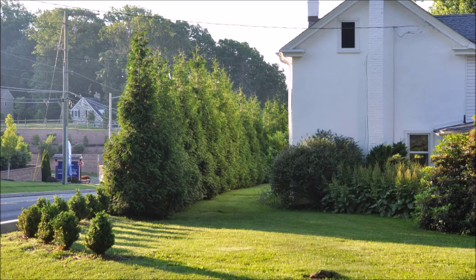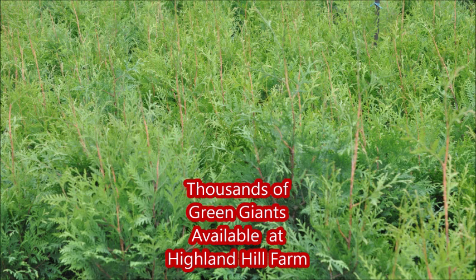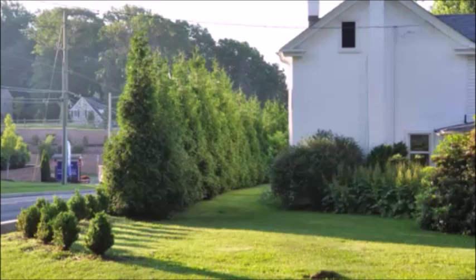If there's a proposed solar plant being put in near your house, you should plant these trees. These are the Green Giant Arborvitaes that we sell at Highland Hill Farm. You can call us at 215-651-8329 to block off a road, an ugly industrial site, or a solar farm.